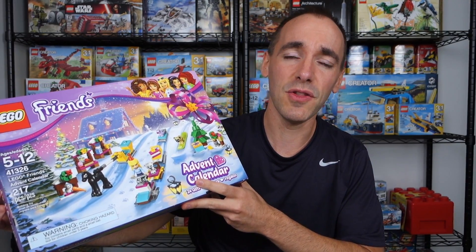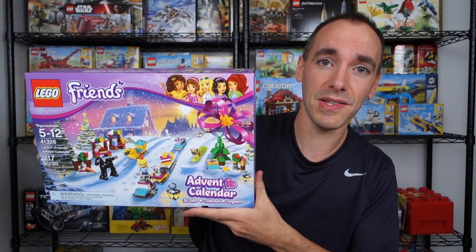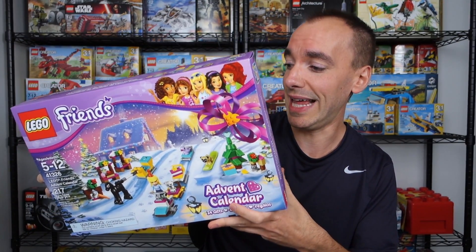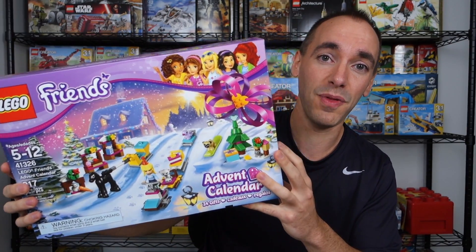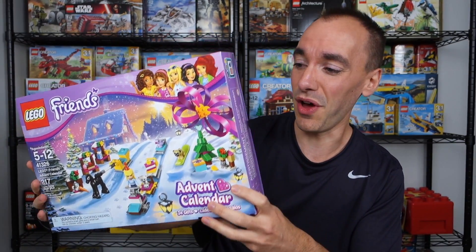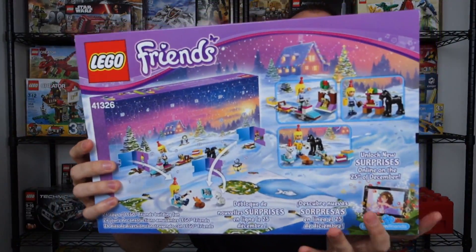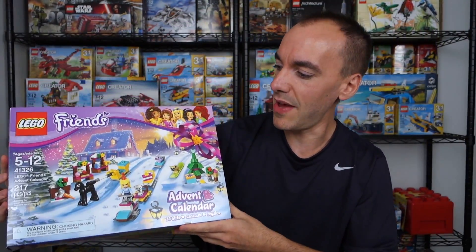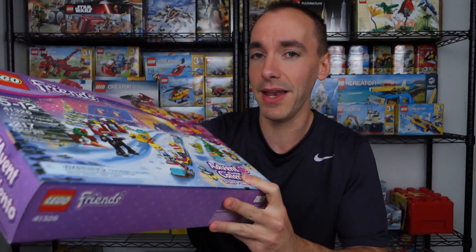We'll start this around November 5th or 6th and begin unboxing it. Everything that comes out of this is just for my son. I think he's going to have a lot of fun with it based on our experience with the Heartlake Mall — check out those videos if you didn't see them. I looked at the pieces, did a little sneak peek, and it looked like some fun stuff, so I'm happy to get that.